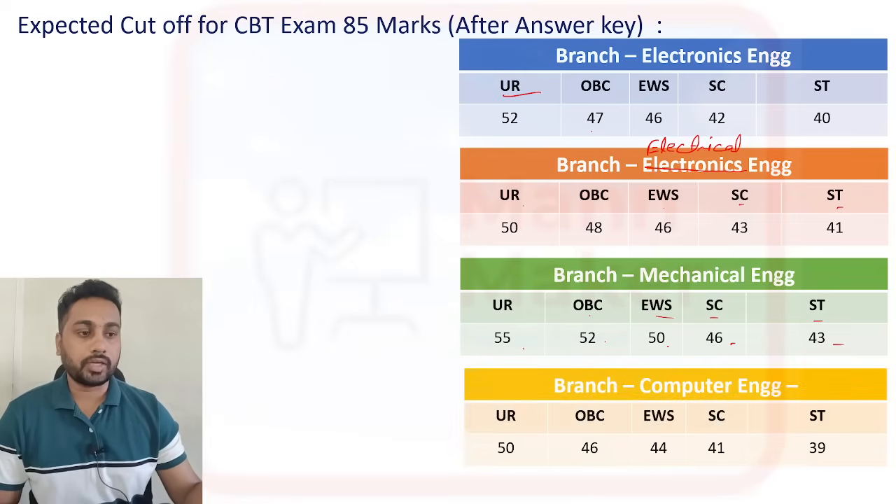For the computer branch: General category — 50 plus and above; OBC — 46 plus and above; EWS — 44 and above; SC — 41 and above; ST — 39 and above.